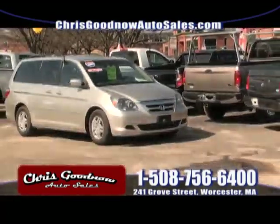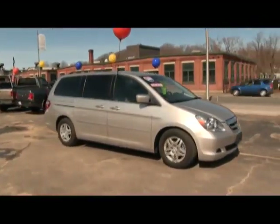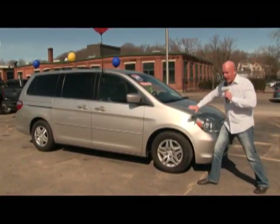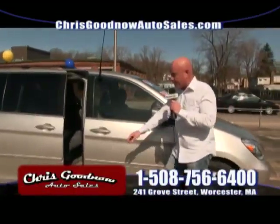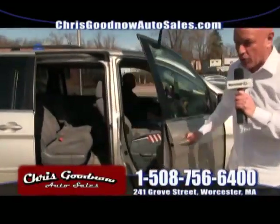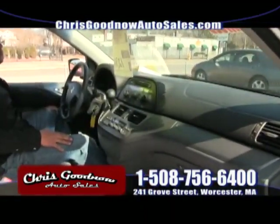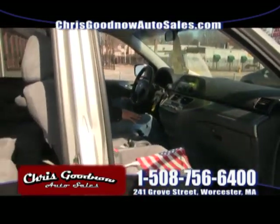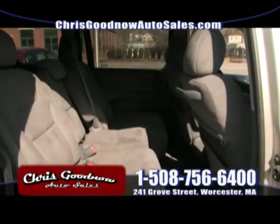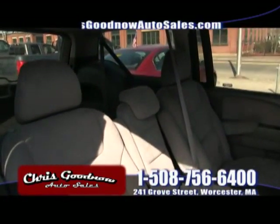Here comes the 2007 Honda Odyssey — look at this diamond. Only 56,000 miles on it, priced at $12,900. Automatic opening doors, automatic air conditioning, windows and locks, automatic door openers. The same vehicle other dealers sell for $15,900 — I've got it marked down to $12,900.